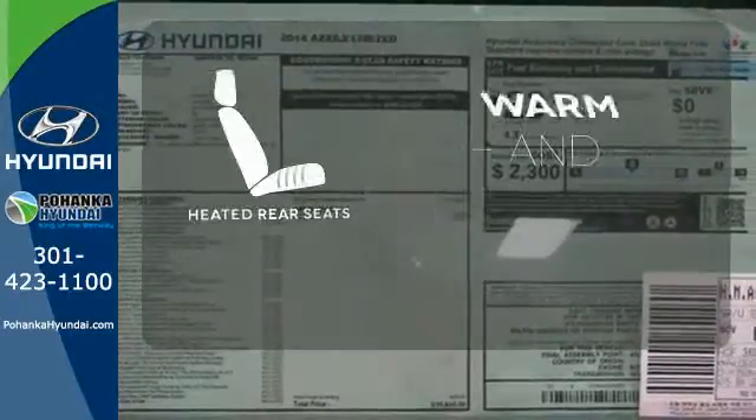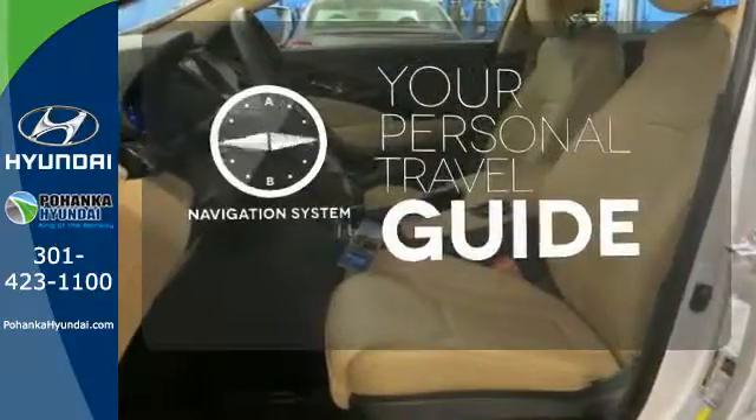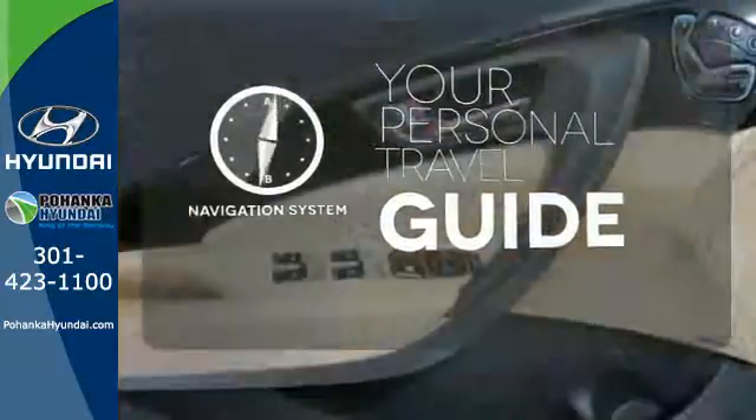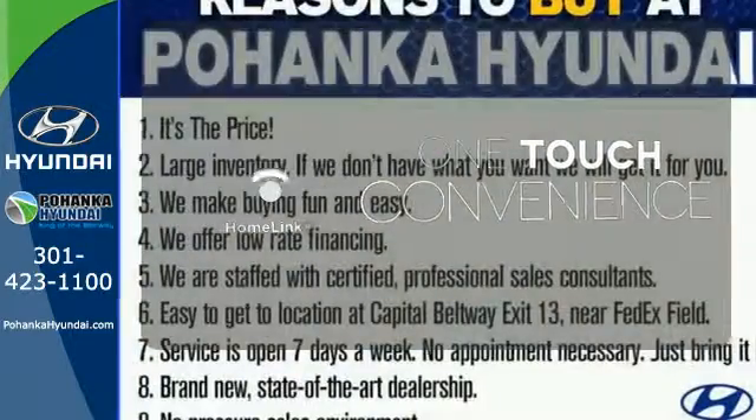Your passengers will be wrapped in comfort with the heated rear seats. It comes with a navigation system to easily guide you to your destination. With Homelink, one touch makes your arrival as welcoming as if you'd never left.